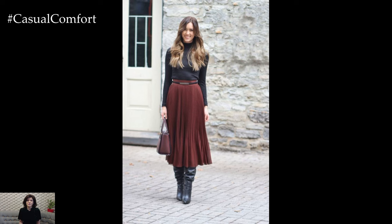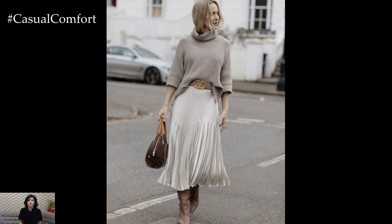Additionally, the waist-cinching silhouette of many midi skirts accentuates the waistline, creating a feminine and flattering silhouette.